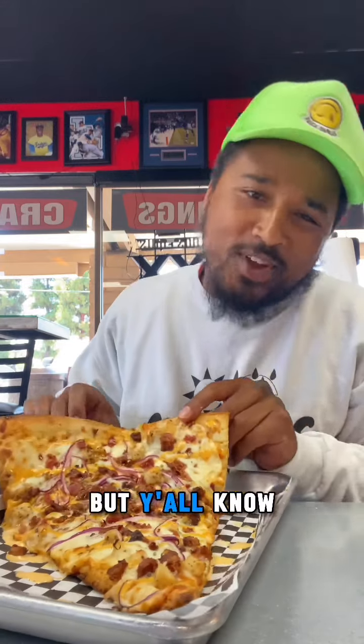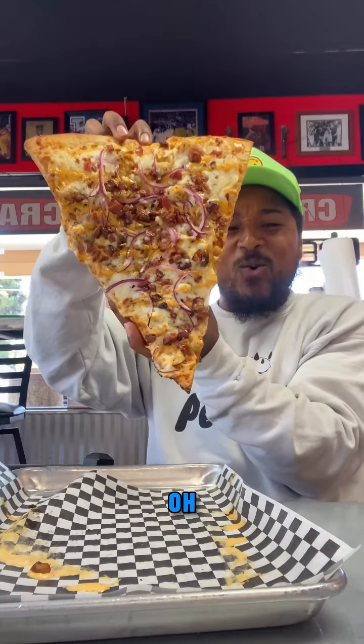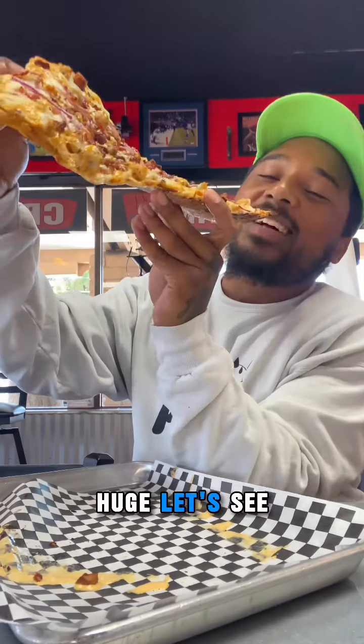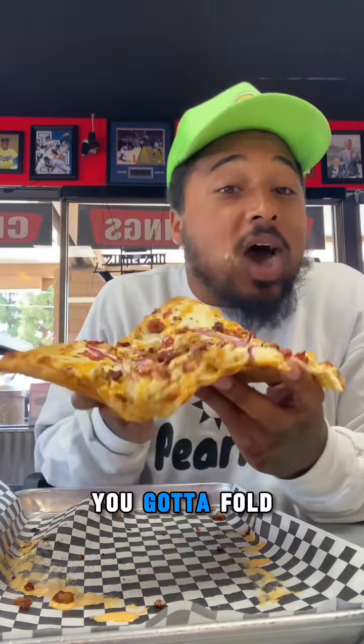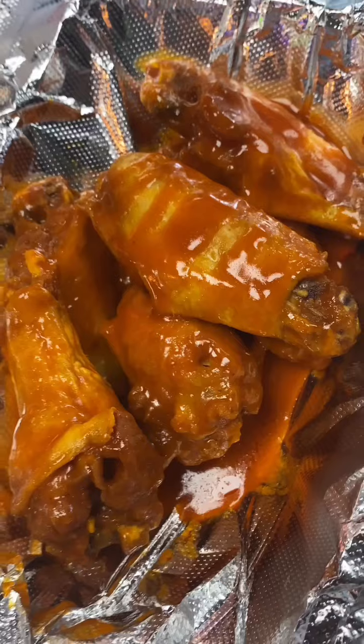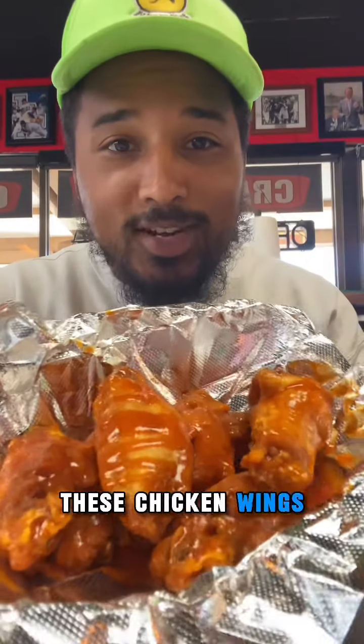What's that? California chicken on here, bacon, chipotle ranch — wow. Supposed to be tomatoes on here but y'all know I'm not a tomato person. Oh, huge! I only took two bites. You gotta fold this one in half — it's like that. Here goes nothing.